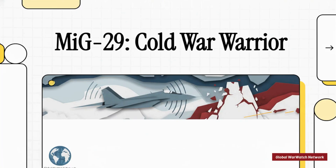Welcome to the Global War Watch Network. Today we're taking a look at a true icon of the Cold War skies — an aircraft that not only outlived the nation that built it, but is still fighting on today's battlefields: the MiG-29, or as NATO calls it, the Fulcrum.